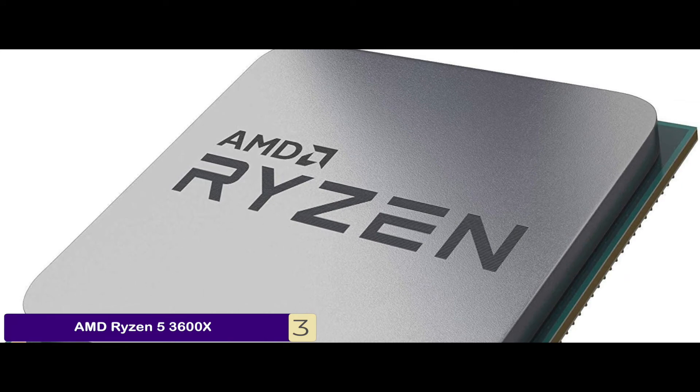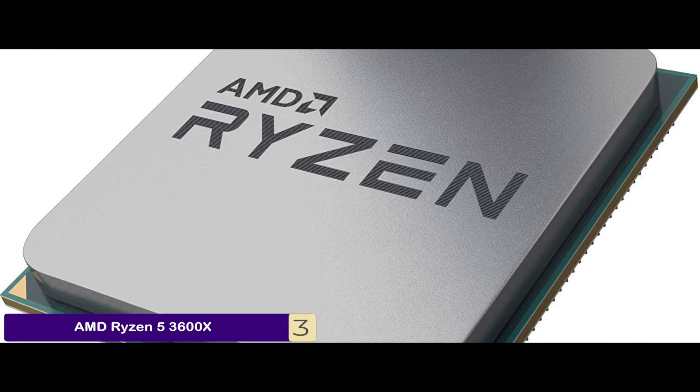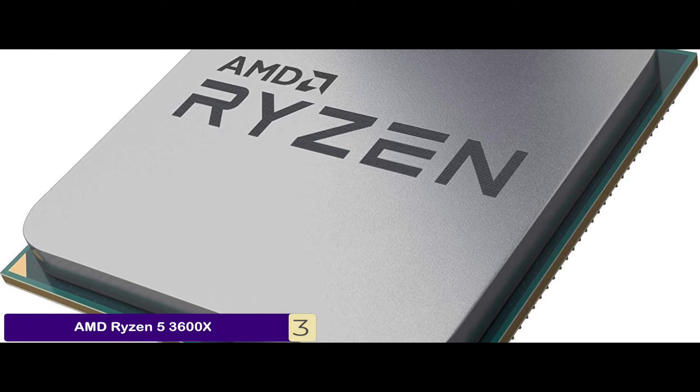The bottom line is: it's the best for the money, it carries a limited three-year warranty, and it features a 4.4 GHz max boost.